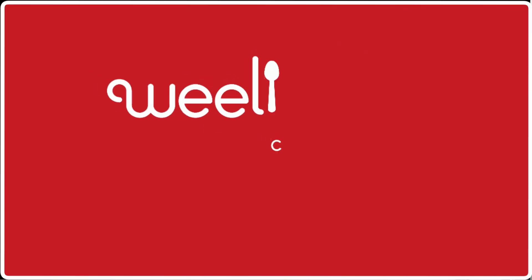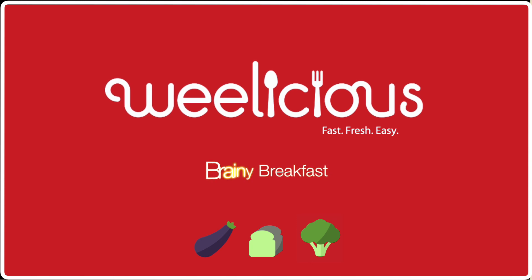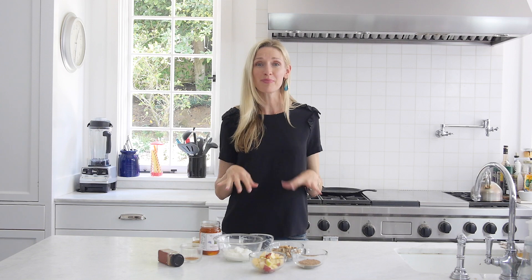Did you know you can make yourself smarter just by eating Brainy Breakfast? When you're sending kids off to school, one of the most important things you want to do is get them going — get their body energized and get their brains working even before they head out the door. This Brainy Breakfast is my solution to getting everyone feeling their best first thing in the morning.